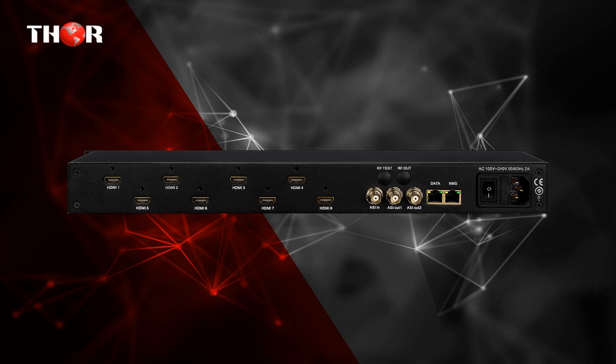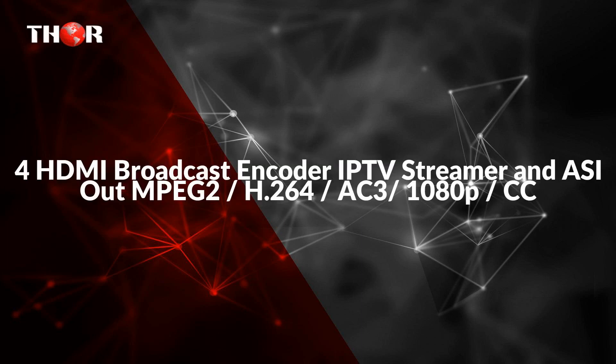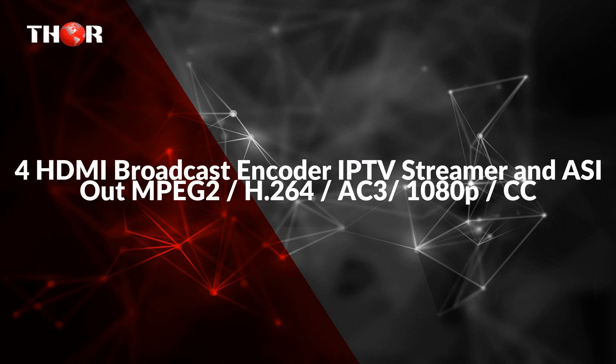Also included is an ASI input for multiplexing an SPTS program with the outputs, with HDCP pass-through. The second unit is the 4 HDMI Broadcast Encoder IPTV Streamer with ASI output.